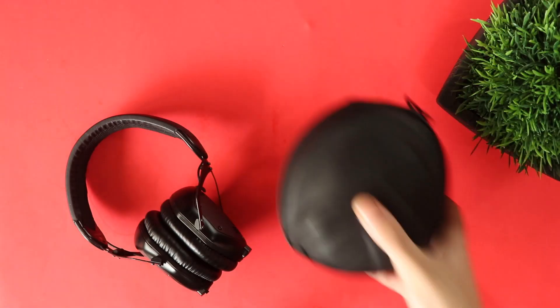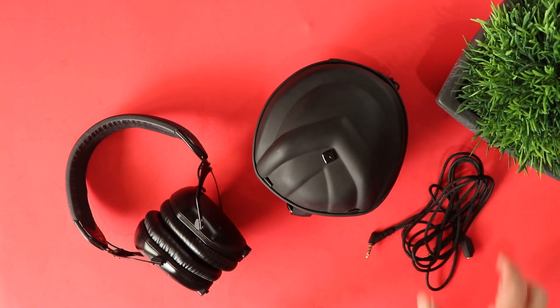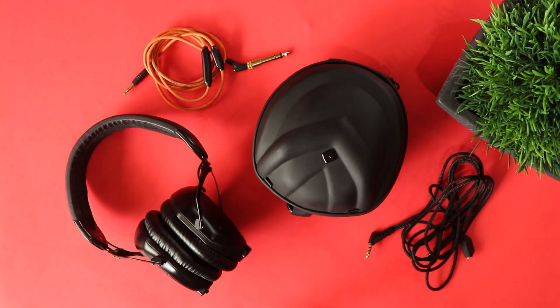The V-Moda M100s sound amazing. They're more aimed at DJs and music production, with a slight enhancement on the low end — you hear a little more bass — but otherwise they're quite flat and great for any scenario, whether gaming or recording in the studio. They come with two cables — one for studio use and one splitting cable — plus a nice case that's perfect for on-the-go travel.